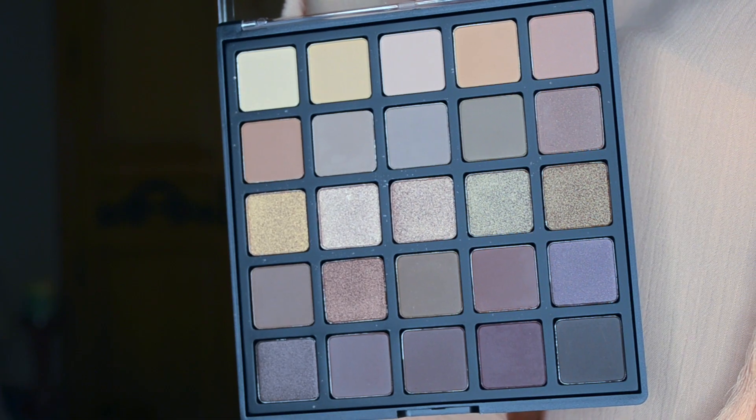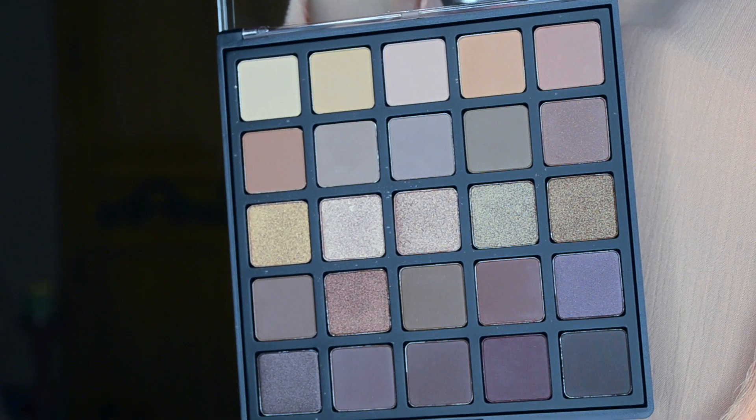Naked Heat was the warm tone palette. I also wanted a new cool tone palette, so I went for the Morphe 25B palette — the Bronzed Mocha palette. I haven't started using it yet, but I remember at a makeup workshop one of the girls had this palette and I was completely in love. The price point is amazing because you get 25 shades for only $18, so I'm really excited to break into it.